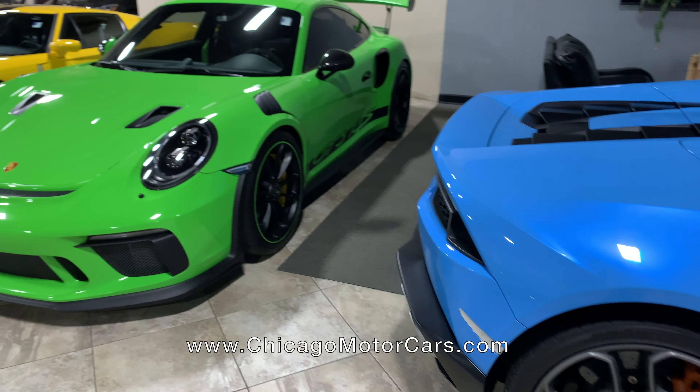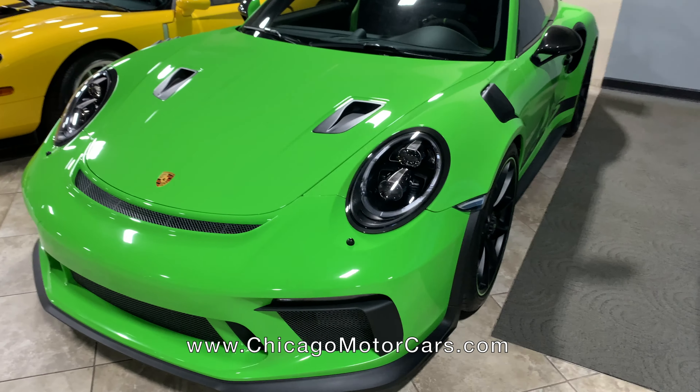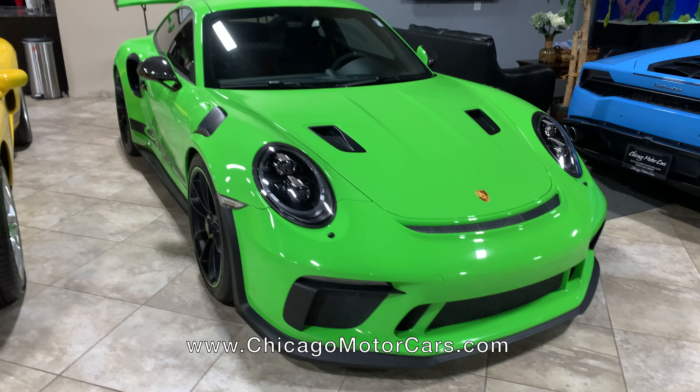Next to that is a lizard green GT3 RS. This car kind of speaks for itself — that color is everything. But what a mean machine. The GT3 RS is a track car all day long.